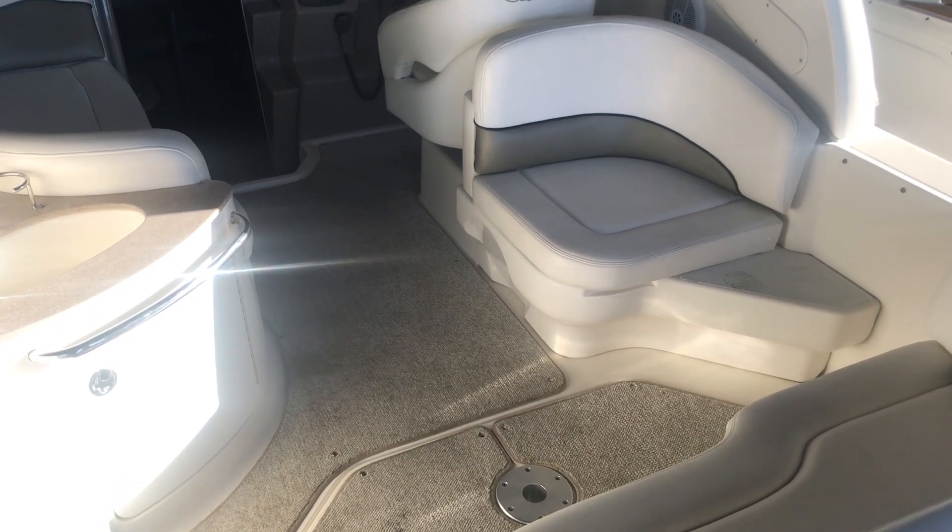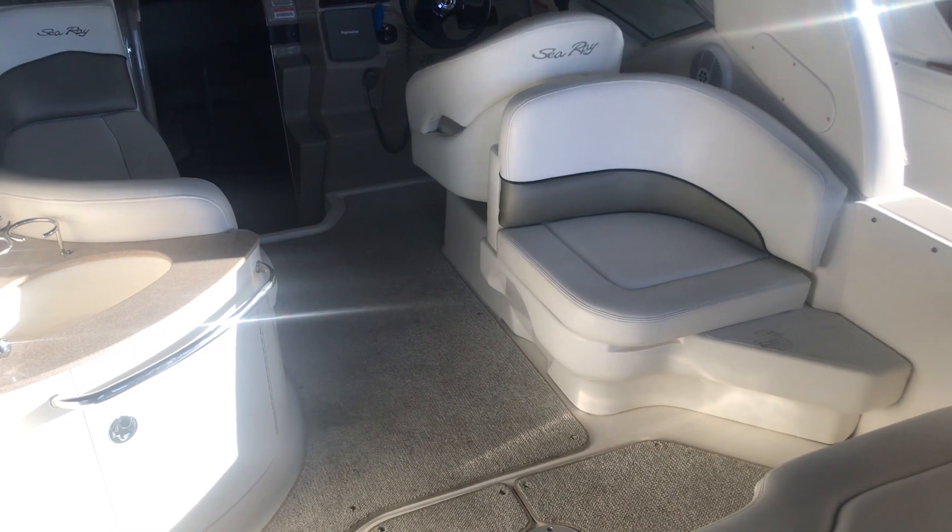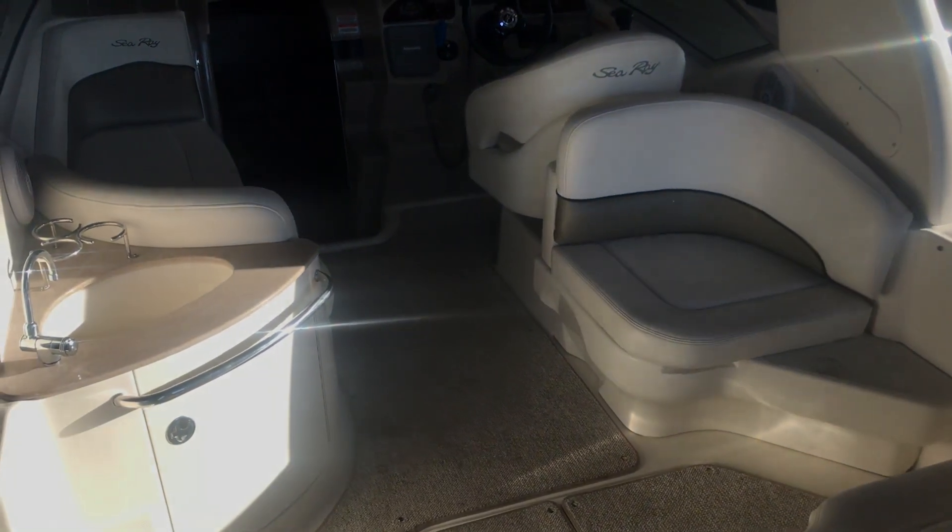Hi, my name is Dan Pergut, sales consultant with Marimax in Rogers, Minnesota. Today we're looking at a pre-owned 2005 260 Sundancer offered by Sea Ray. This is a nice boat.